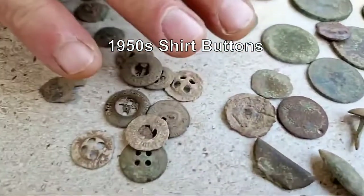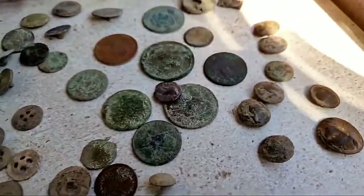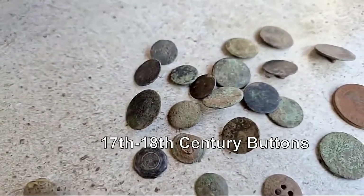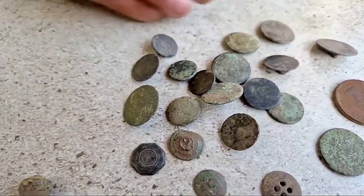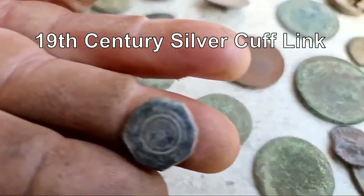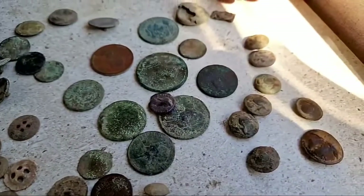These are all shirt buttons, newer - around 1950 - tons of those. Then I have a bunch of mostly pewter flat buttons here, 17th and 18th century - cuff, coat front, and others. This one has a decoration I think I showed before; the others are just regular old flat buttons.